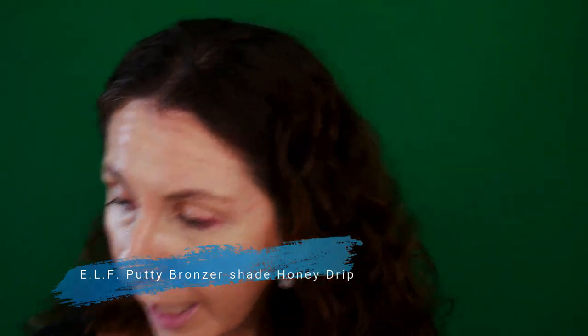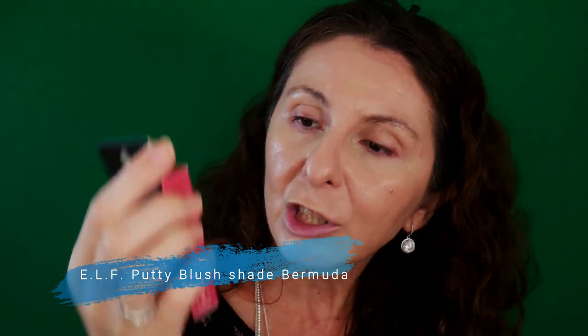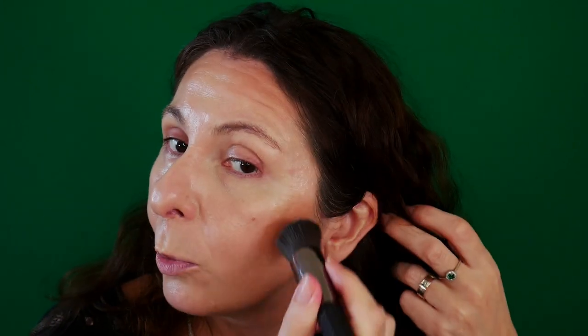Before setting everything with my Wet n Wild translucent setting powder, I'm going to add this cream bronzer by e.l.f., and then I will follow up with this blush also by e.l.f. — the Putty Blush in the shade Bermuda. I'm going to use a brush but I almost don't need to do anything because it's already spread and did a good job just using the finger, so it's very, very good.